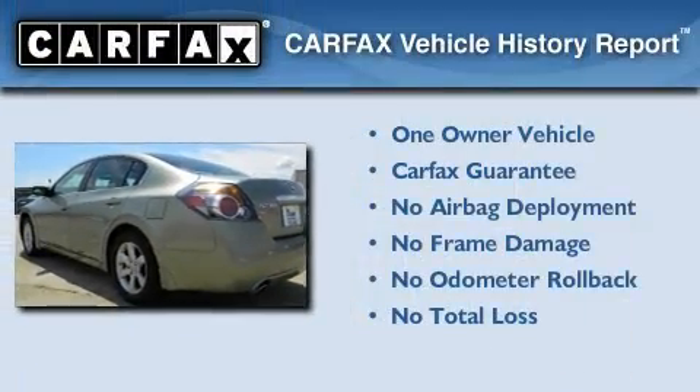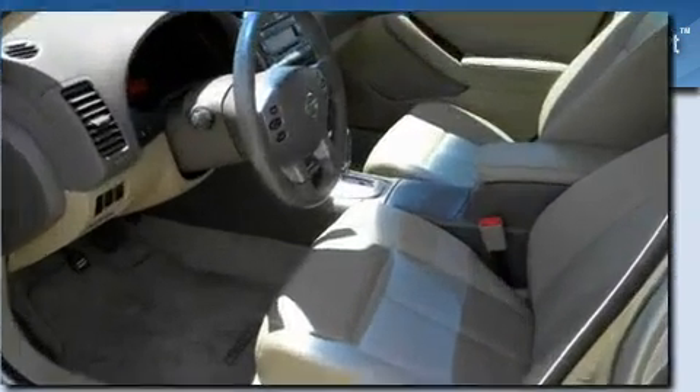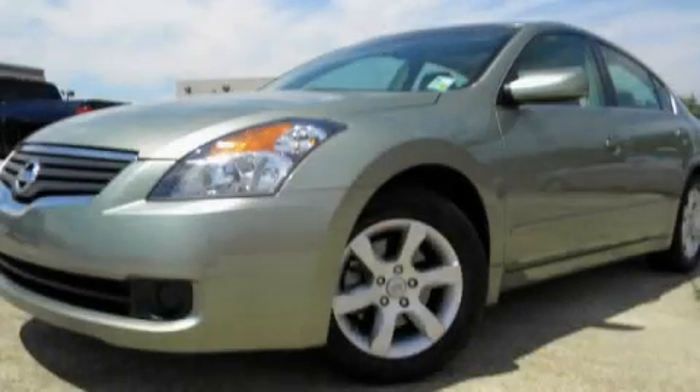This Nissan has had only one owner and it qualifies for the Carfax Buy Back Guarantee. Stop by today and test drive this automobile for yourself.